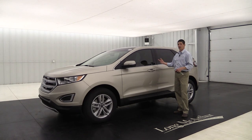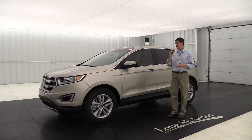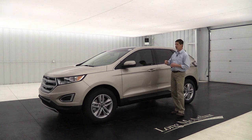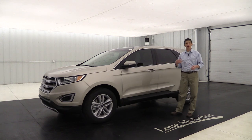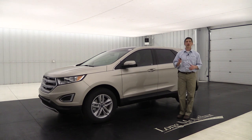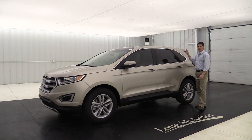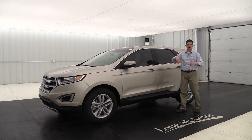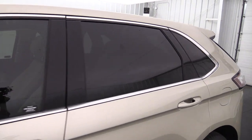There's a keypad on the pillar — it's invisible until it lights up — allowing you to set personal codes so you can get in and out without keys. Keep in mind this does not come with remote start, so your remote just has lock, unlock, and panic. Privacy glass is standard equipment on the rear windows and back glass, and there's a nice chrome accent around the windows.